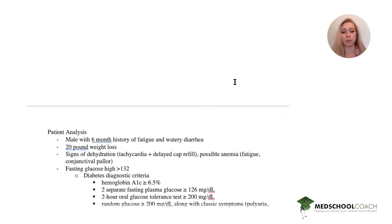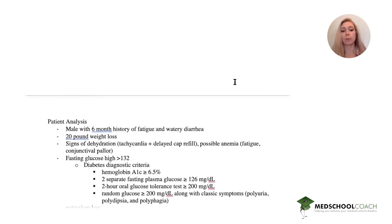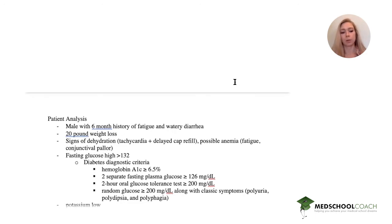The diabetic diagnostic criteria are: a hemoglobin A1c of greater than or equal to 6.5%, two separate plasma fasting glucose values over 126, a two-hour oral glucose tolerance test of greater than or equal to 200, and a random glucose greater than or equal to 200 with the classic symptoms of diabetes.